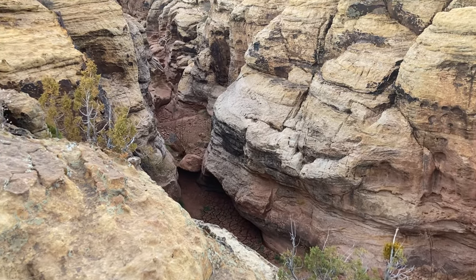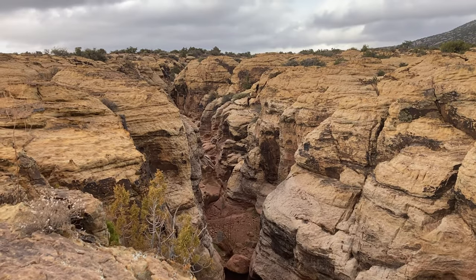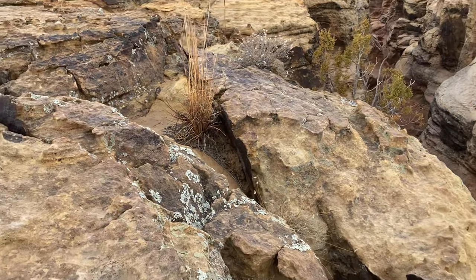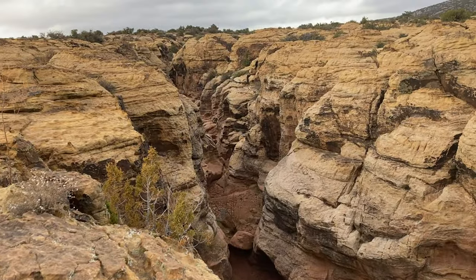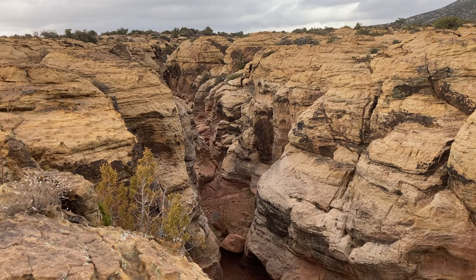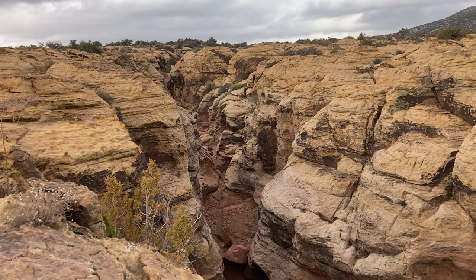So I just climbed up from the bottom. By the way, this is all sandstone — got a lot of nice lichens here. I'm not sure I'm going to be able to get back down into the canyon, or the slot canyon, to show you more, as there's a lot of climbing involved.